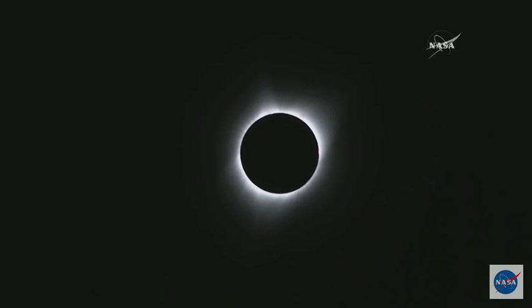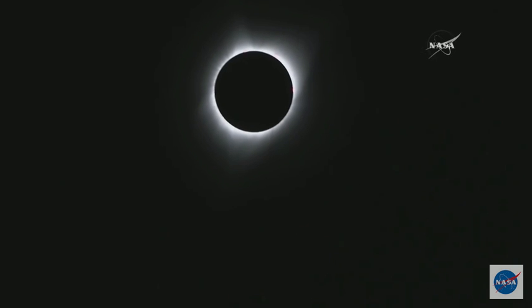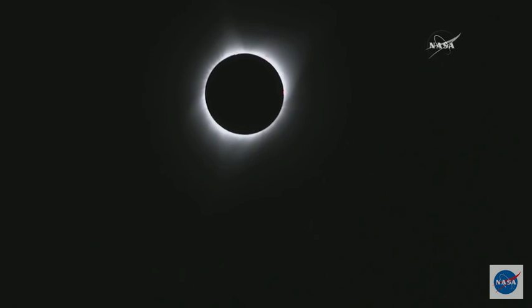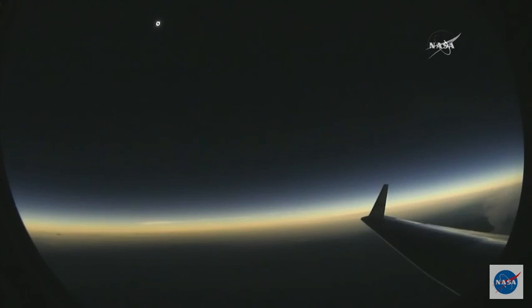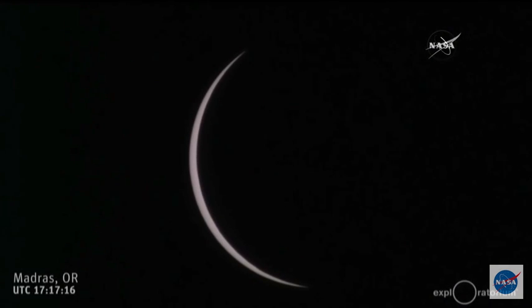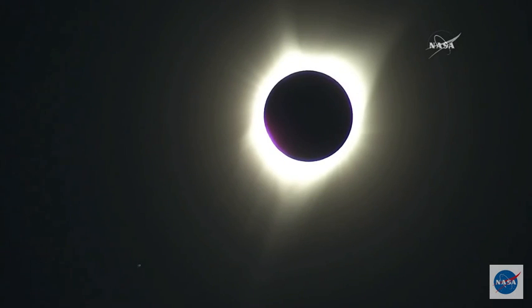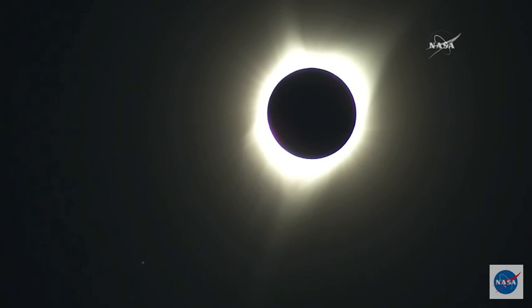Oh, my God. That's so pretty. That's the G-3 there. Oh, my God. That's great, too.